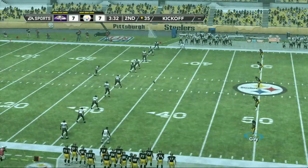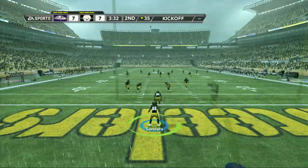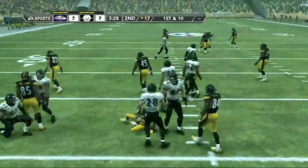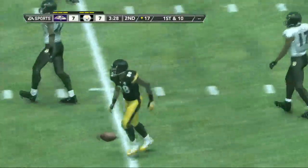Baltimore is just about ready to kick this one away. Sanders is deep, looking to return the kickoff. The Steelers will look to build momentum by getting another touchdown on this series.